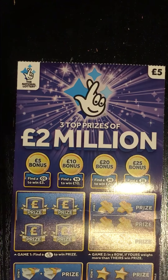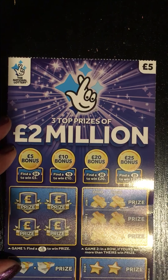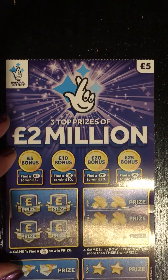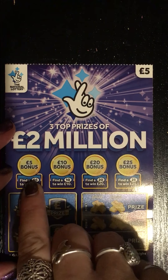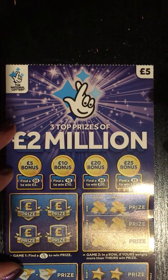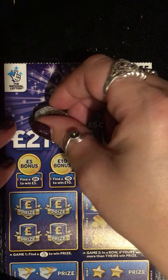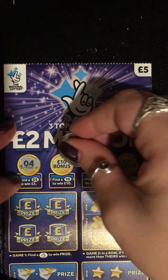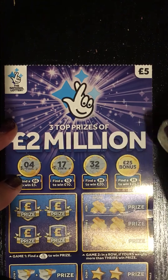We're now down to the last two cards — both five pound cards. I'm going to start with the bonuses. Here you've got to find a five to win five pound, ten to win ten, twenty-two and twenty, twenty-five two and twenty-five. Let's have a look: four, seventeen, thirty-two, twenty-six.